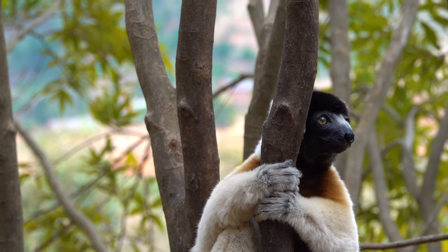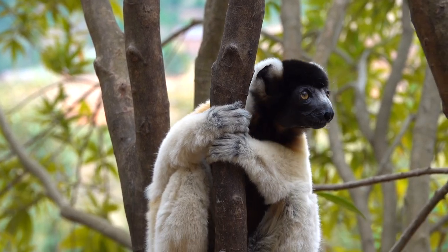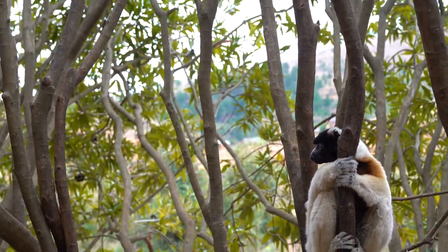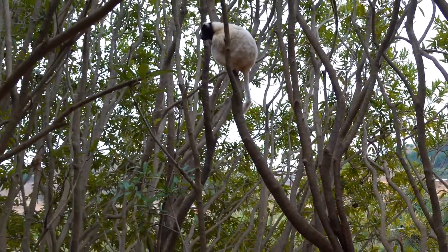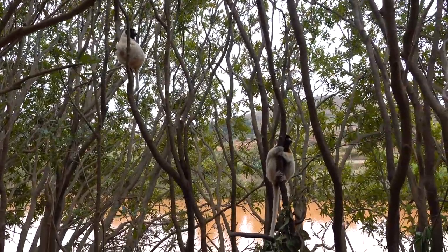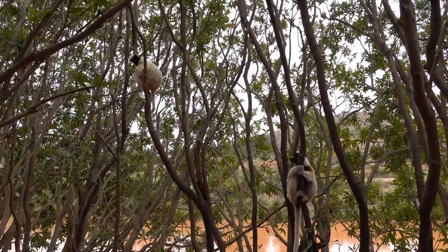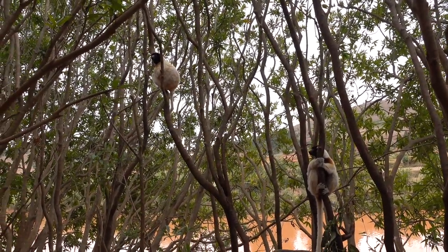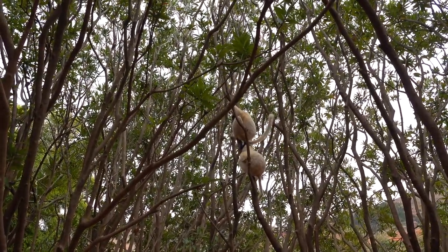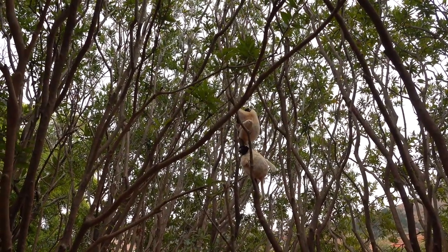In the wild, female kokoro's sifaka give birth to one offspring in midsummer, after a gestation period of approximately 162 days. Infants cling to their mother's bellies for the first 3 to 4 weeks of life. Then, the young sifaka will begin spending a gradually increasing amount of time riding, jockey style, on mom's back. Infants continue to ride their mother's back, if allowed, during times when they feel threatened until they are 5 months old.